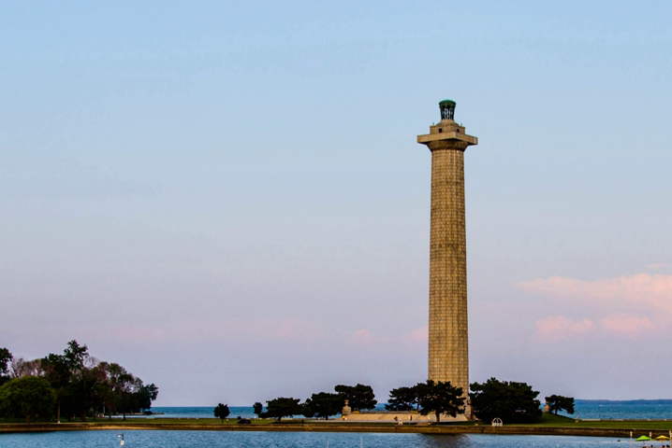Perry's Victory and International Peace Memorial was established to honour those who fought in the Battle of Lake Erie during the War of 1812, and to celebrate the long-lasting peace among Britain, Canada and the U.S. The memorial column, rising over Lake Erie, is situated five miles from the longest undefended border in the world. Although the monument bears the name of Oliver Hazard Perry and six officers slain during the battle are buried under its rotunda, Perry himself is buried in Newport, Rhode Island.